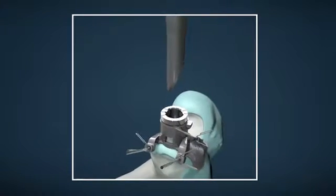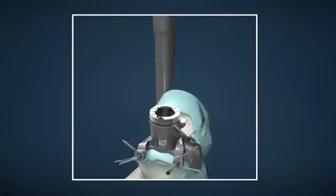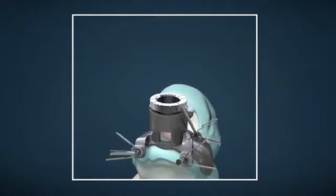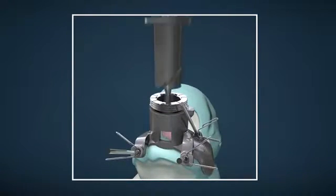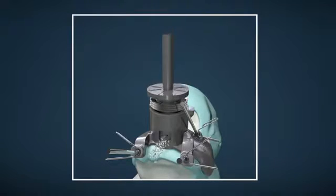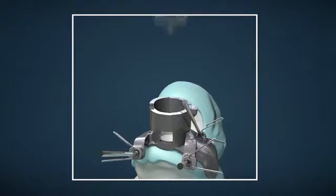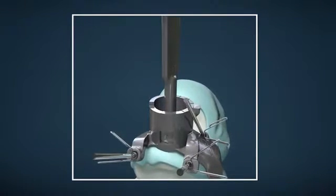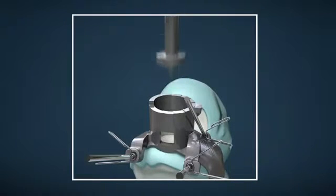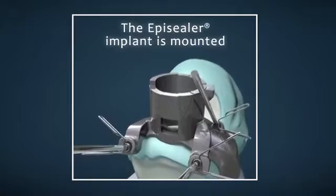The EpiSealer Knee is positioned to replace only the damaged cartilage and is inserted at the right depth in relation to surrounding cartilage. Every patient has a unique anatomy. Even small variations in implant size and positioning may have a significant impact on the surgery outcome. The EpiGuide makes it possible to correct the positioning of the implant, making the surgery straightforward, simple to use and reproducible.